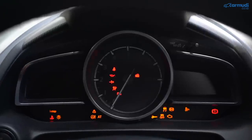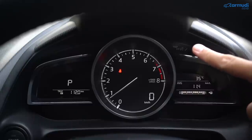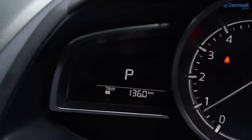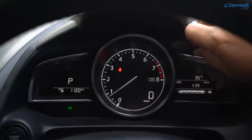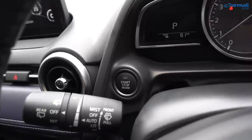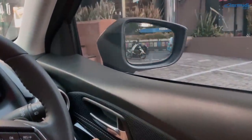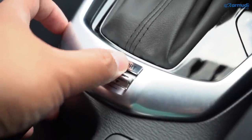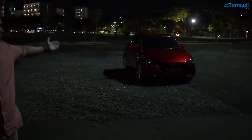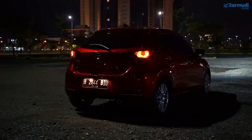Instrument cluster varian GT: tachometer analog di tengah, speedometer digital kecil di bawahnya, layar negative display kiri-kanan yang tidak silau malam. Layar kiri menampilkan odometer, tripmeter A & B, indikator gigi; layar kanan menampilkan temperatur luar, indikator bensin, konsumsi BBM rata-rata dan real-time, kecepatan rata-rata, dan sisa jarak berkendara. Varian R bedanya tachometer jadi digital di kiri dan speedometer analog di tengah. Ada tombol start-stop mesin, kontrol audio di setir lengkap dengan voice command dan Bluetooth telefoni, spion lipat elektrik, jendela auto up-down sisi driver saja, satu power outlet, dan mode sport.